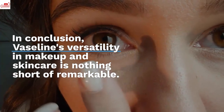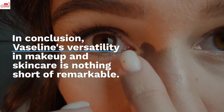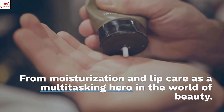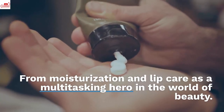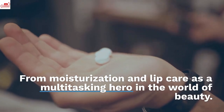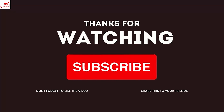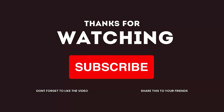In conclusion, Vaseline's versatility in makeup and skincare is nothing short of remarkable, from moisturization and lip care to acting as a multi-tasking hero in the world of beauty. If you like this video, please subscribe to my channel. Thanks for watching.